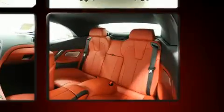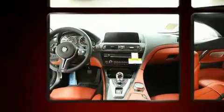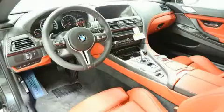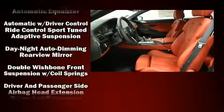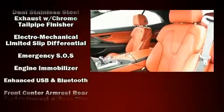Top features include a power convertible top, power front seats, a leather steering wheel, a built-in garage door transmitter, a headlight cleaning system, rain sensing wipers, and air conditioning. Premium sound drives 12 speakers, providing you and your passengers a sensational audio experience.